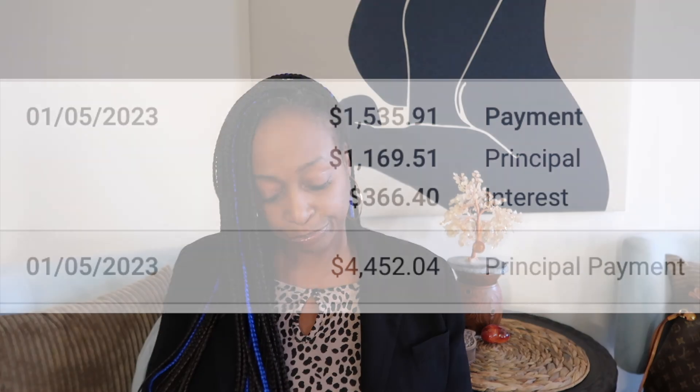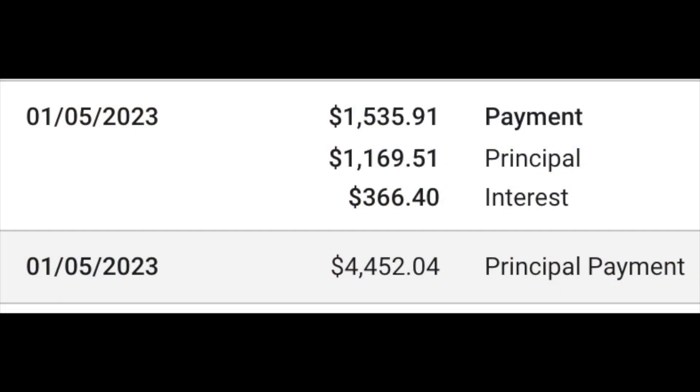In January 2023, I made my regular payment of $1,536. Of that, $366 went to interest and $1,169 went to the principal. I then made an extra principal-only payment of $4,452.